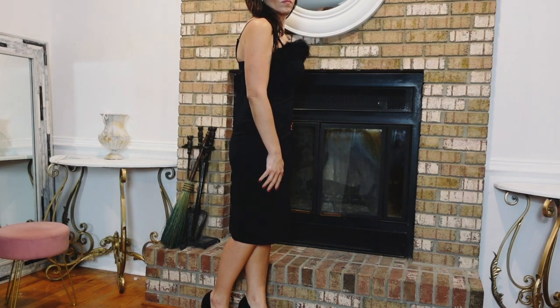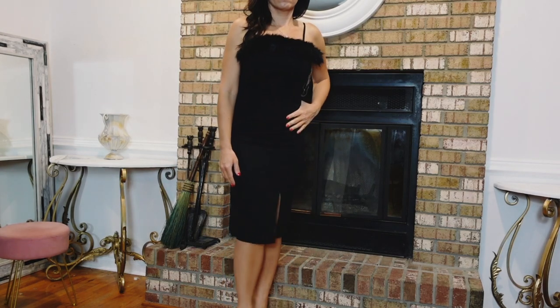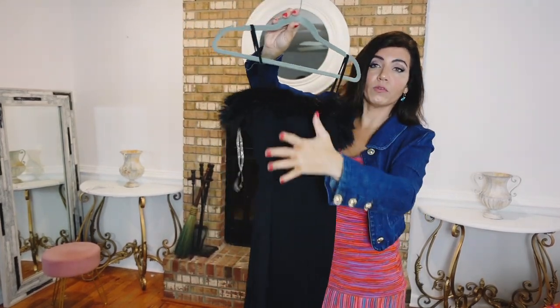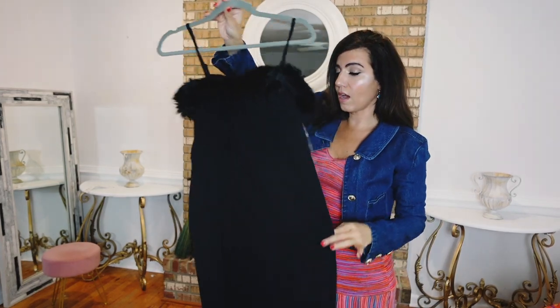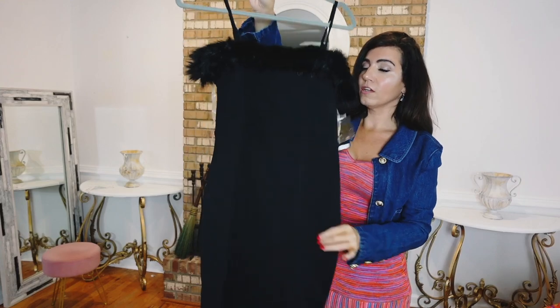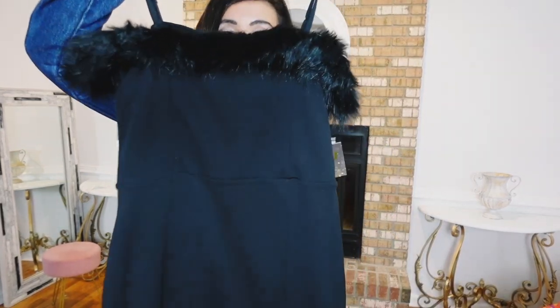I thought this was so fun and perfect for any of your dressier events. You can wear the fur piece for one event and then remove it for a completely new look. You could throw a blazer on top, a little leather jacket, a nice longer trench, or a little wrap. Really nice for the price.